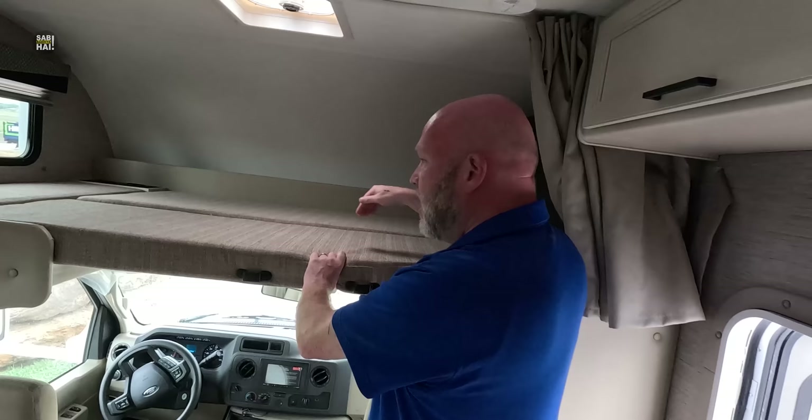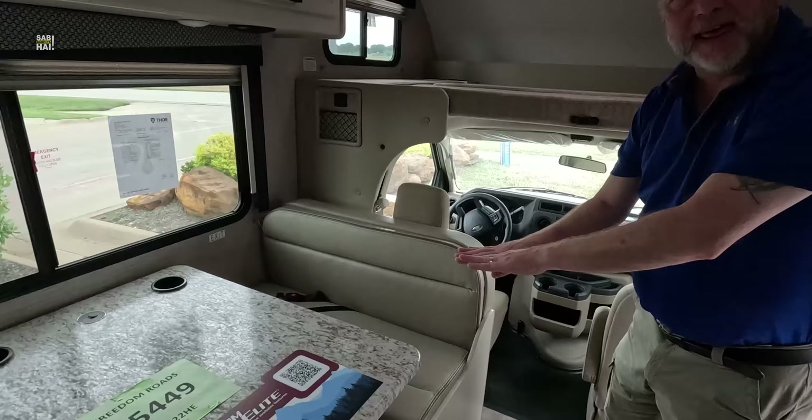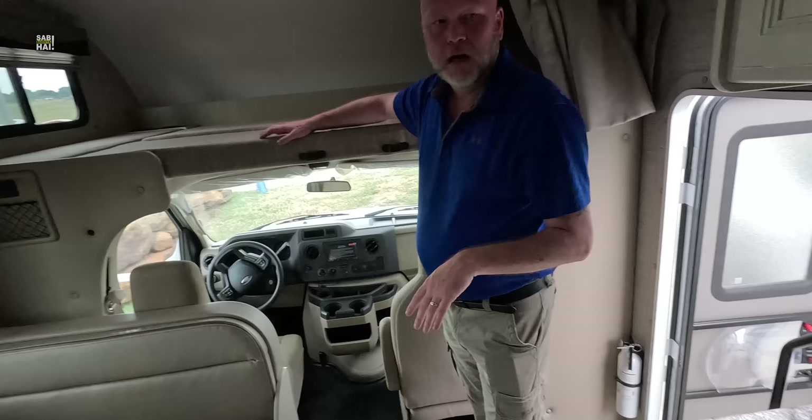Up here you've got basically a soft bunk, and then this turns into a bed also. You just take the table out and then the dinette benches kind of fold together and make another bed. So you can sleep one, two, three, four, five in here, and it's one of the smaller ones. It has a kitchen and everything.